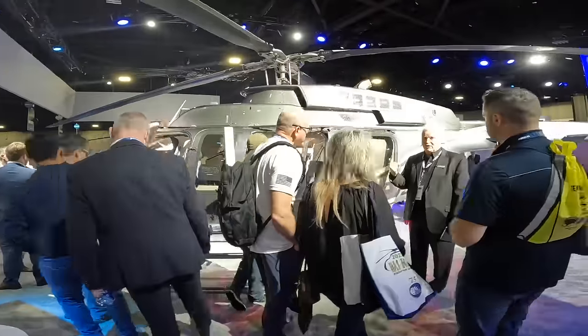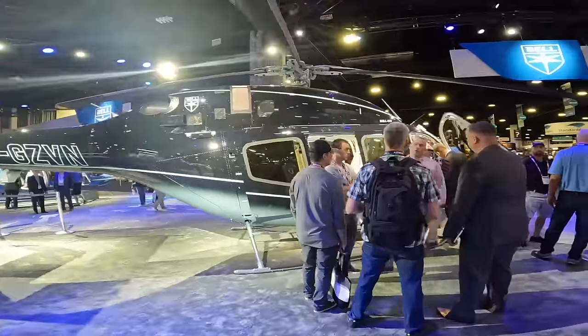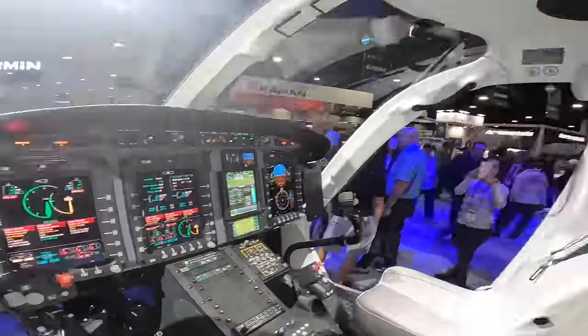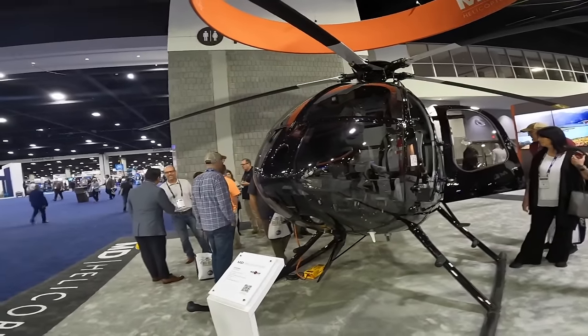Earlier this week I took a trip down to Atlanta, Georgia, both to visit my sister Becky and to attend HeliExpo 2023. I have a separate walk-around video coming on HeliExpo, but I wanted to publish this quick chat I had with Dennis Banks, the Chief Pilot of MD Helicopters, on their MD530F — this being my personal favourite helicopter of all time.